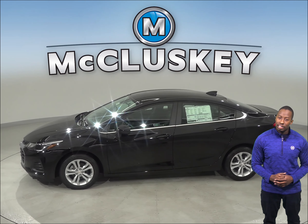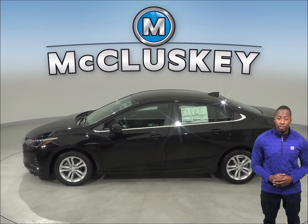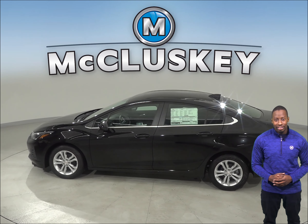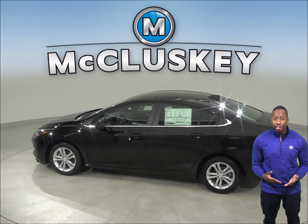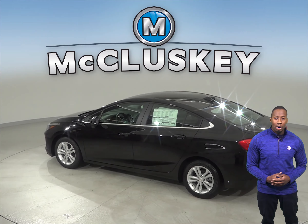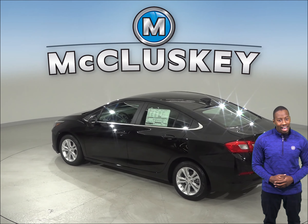The 2019 Chevrolet Cruze automatic offers remote start so that you can warm up the car without leaving your house. This is going to be very convenient in the winter, but with the Toyota Corolla you will still have to go outside to warm up your car.